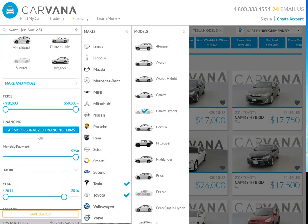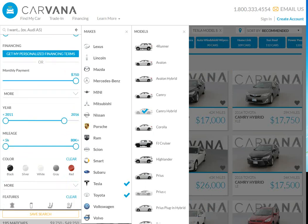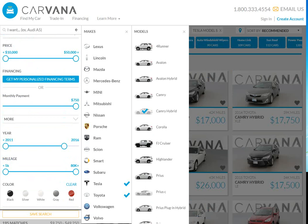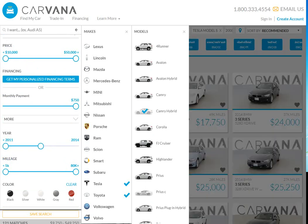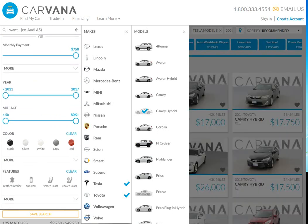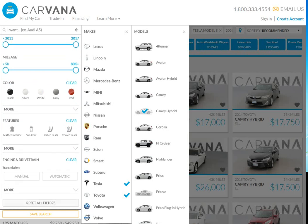A big feature that can save you a lot of time — you can go through and look at year. You can say I want cars for a certain year, so you can vary this. That would be only 2011 or 2014, then out to 2017. Mileage — if you've got certain mileage that you want — or color, if you only want black or gray, you can do that.